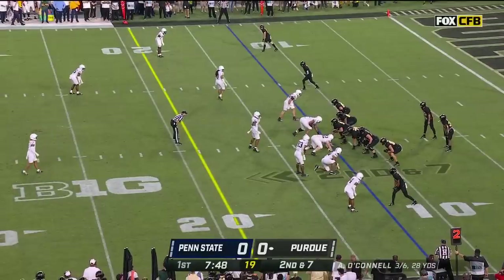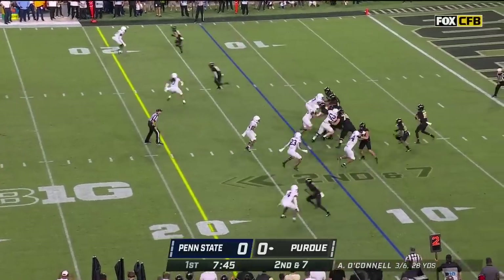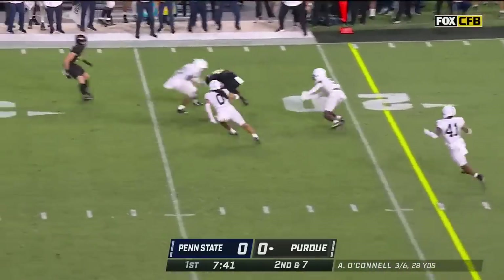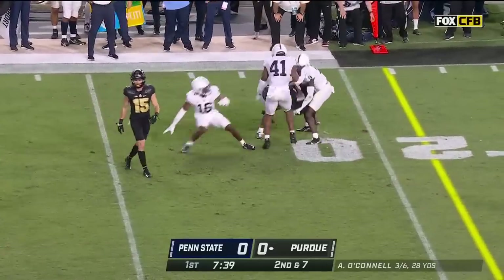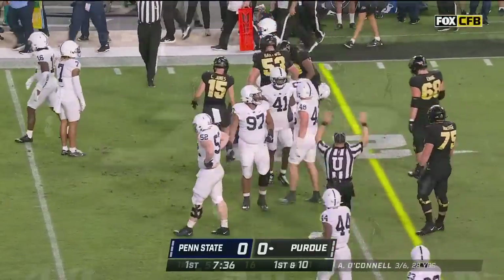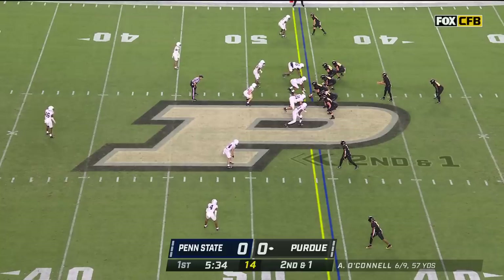Who's going to be that guy? Charlie Jones has been that guy early, and they've got to make Penn State one-dimensional. O'Connell underneath and it's caught. Joey Porter had an interception — he couldn't hang on, and T.J. Sheffield is a guy they're relying on to make some big plays.